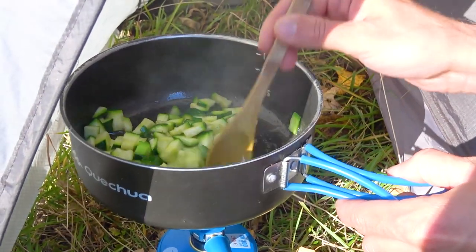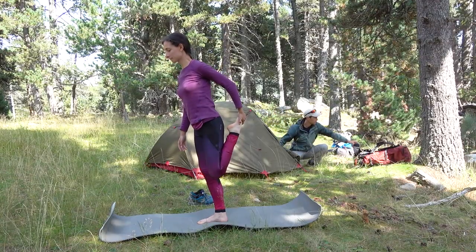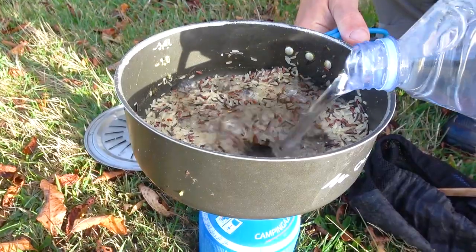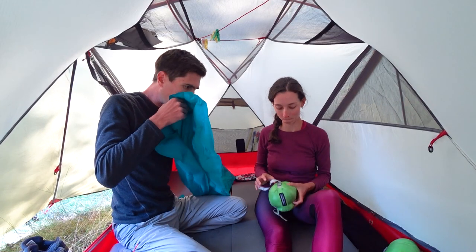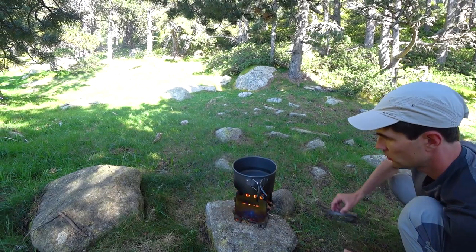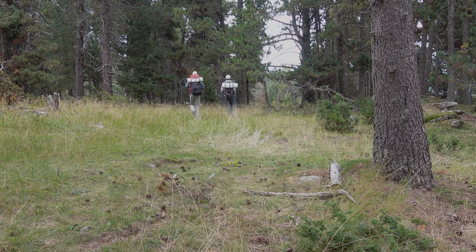Hello guys! In today's video we are going to share with you our updated camping morning and night routine. Last time we shared our campground routine on the Camino de Santiago, but it is quite different from the times we hike and camp in the wild. This time we are going to show our wilderness camp morning and evening routine with a detailed showcase of everything we do in order of appearance. We hope you find it interesting and amusing to watch, so let's begin!